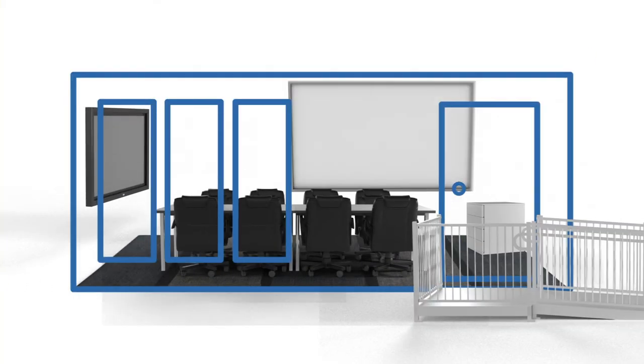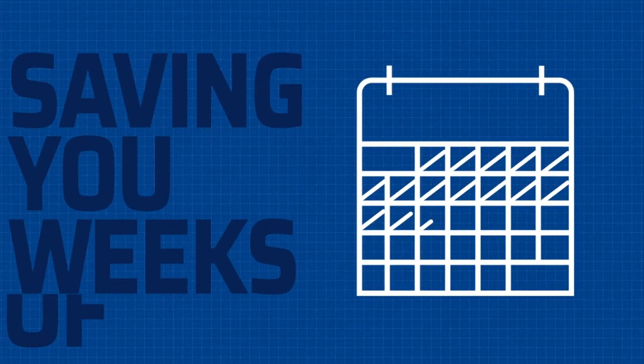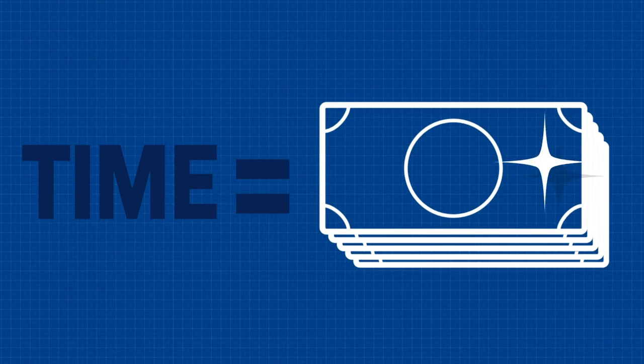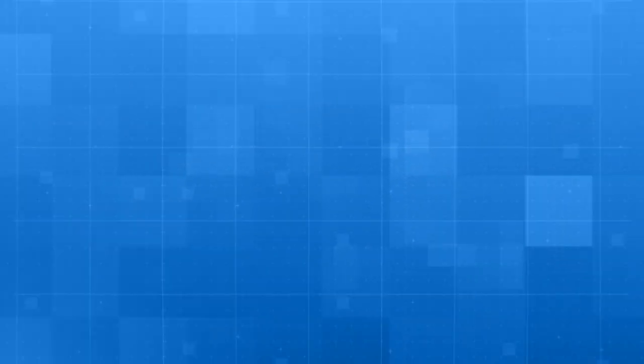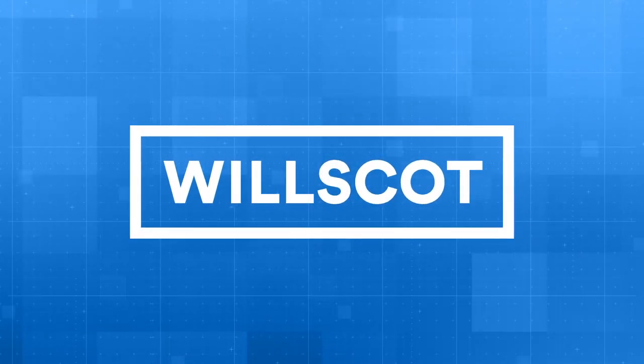By getting temporary space and all the essentials from Will Scott, you get everything done with one call, saving you weeks of busy work, hassle, and time. And we all know what time equals. Will Scott — our solutions are ready to work, so from day one, you're ready to work.